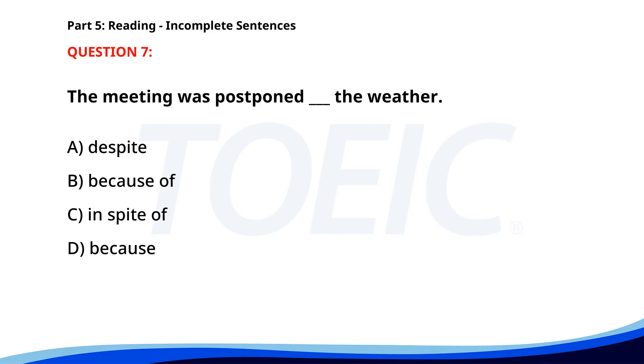Number 7. The correct answer is B. Because of.